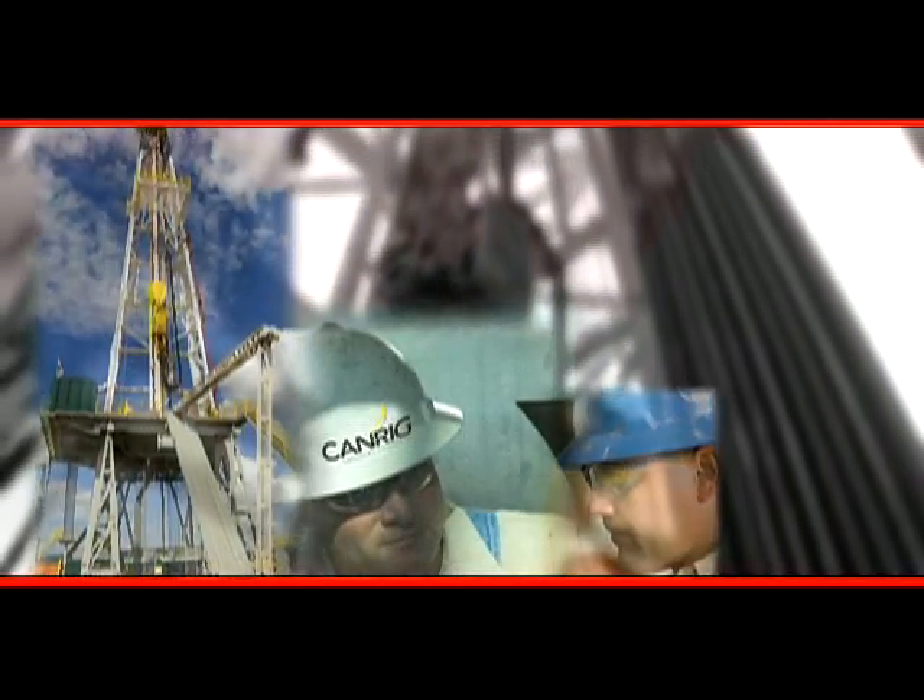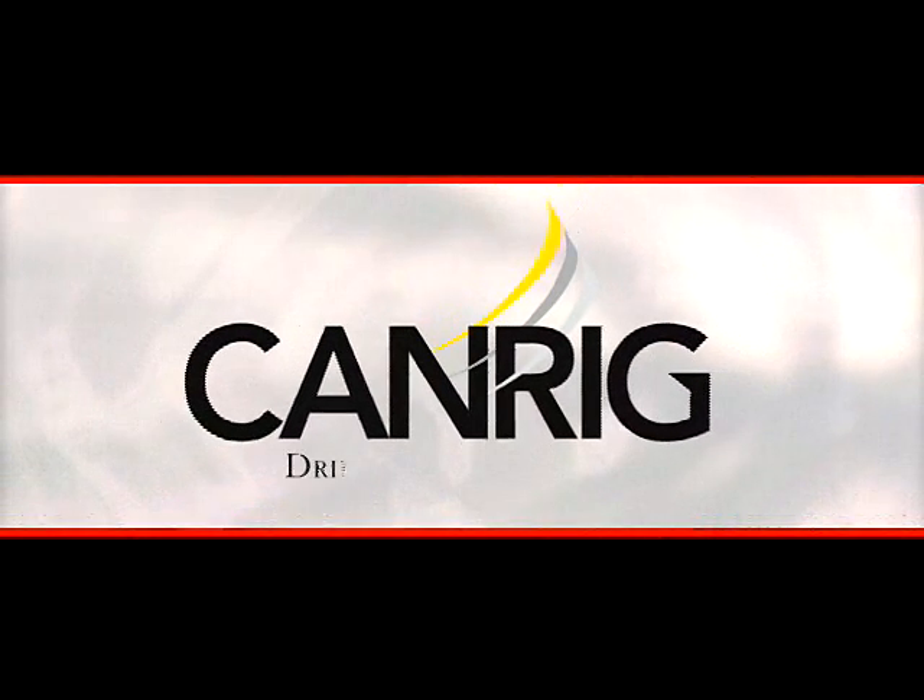CanRig — we not only make products that perform, we make products that take your rig to new levels of performance.